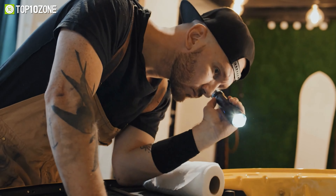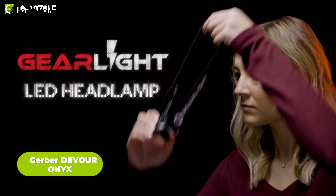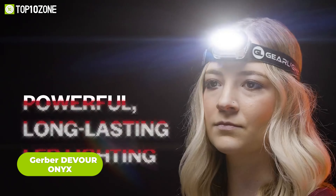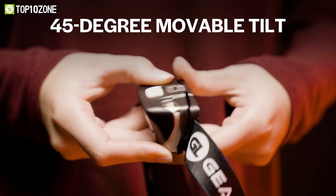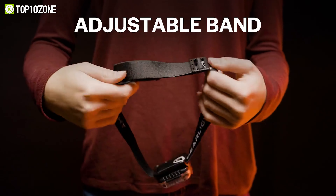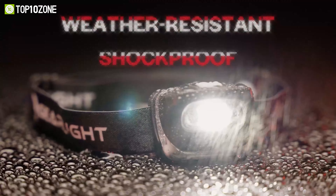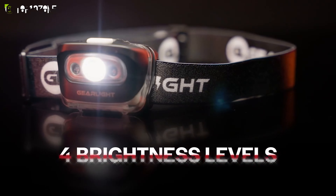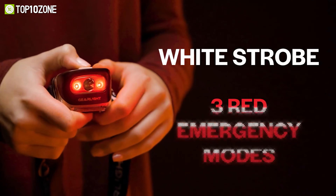When dusk falls, you need to illuminate your path with a reliable headlamp. This is the GearLight LED headlamp, which features a powerful LED that produces a bright, long-lasting beam with daylight color and definition. You can adjust the headband to fit comfortably on your head and tilt the lamp up to 45 degrees to direct the light where you need it. Choose from seven different lighting modes, including a red beam for safety and a strobe mode for emergencies. The GearLight LED headlamp is water-resistant and shock-proof, and it comes in a two-pack so you can share one with a friend or family member.